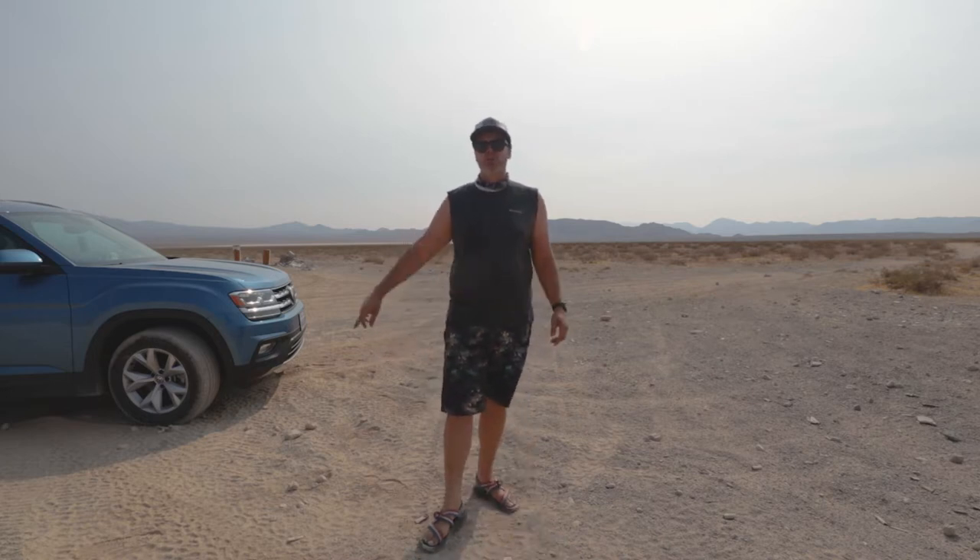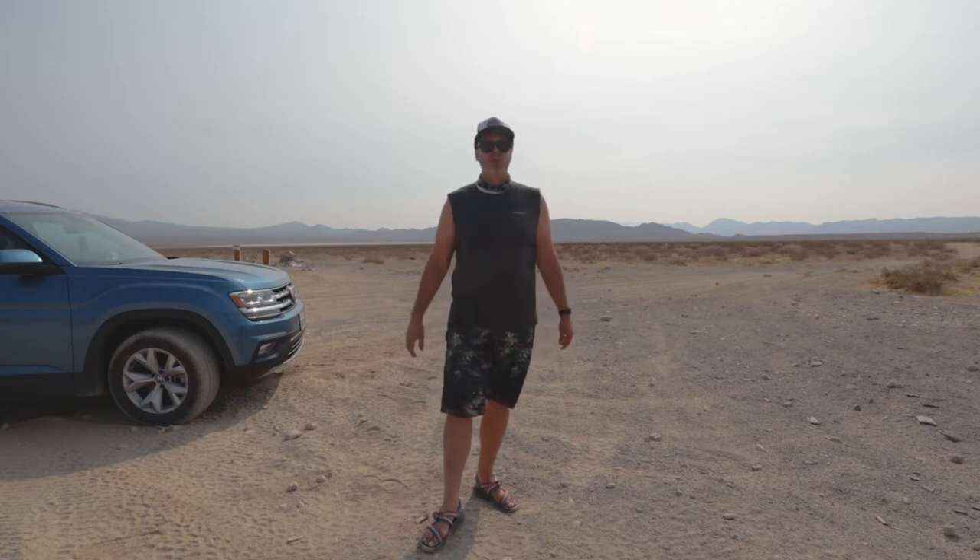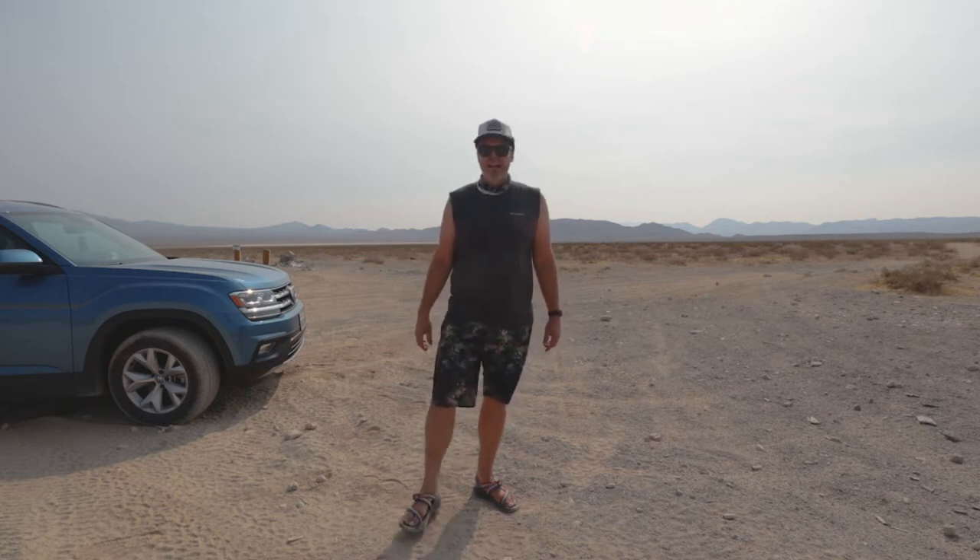Hello everybody, welcome back to the channel. Jason here. Don't forget to smash that like button, hit subscribe, and ring that notification bell so you can know whenever we come out with a new video. We've got tons of DIYs, reviews, and how-tos. Today we've got a review on the 2019 Volkswagen Atlas.